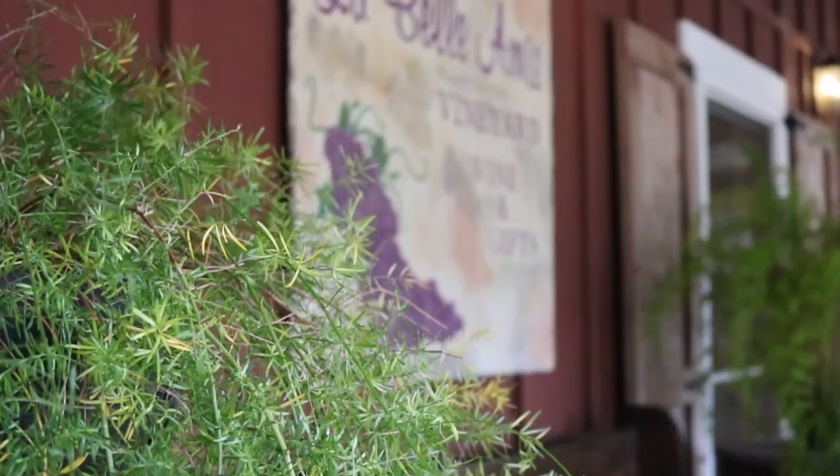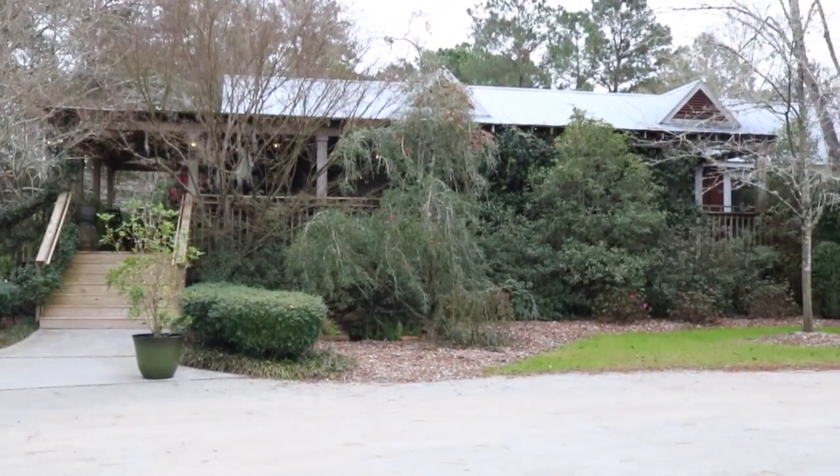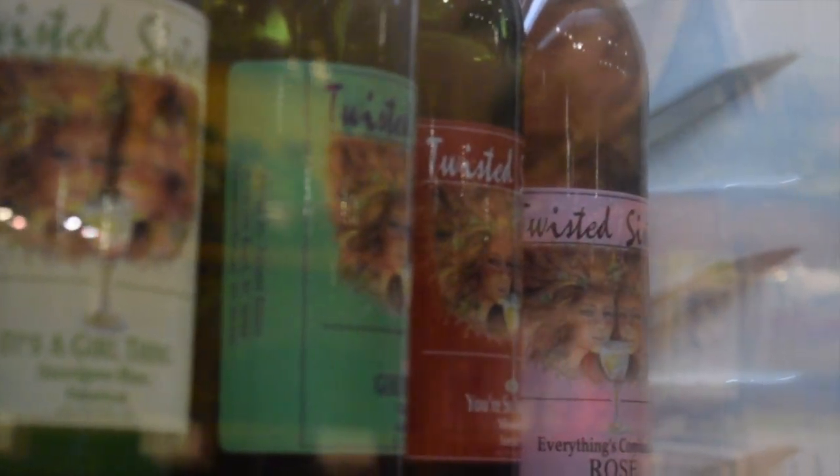Hi, my name is Chuck from the Bellamy Vineyard and I'd like to welcome you here to find out exactly what we have at the vineyard and the kind of activities that we offer throughout the year. Thank you so much for coming — let's follow me and we're going to take a walk this way.